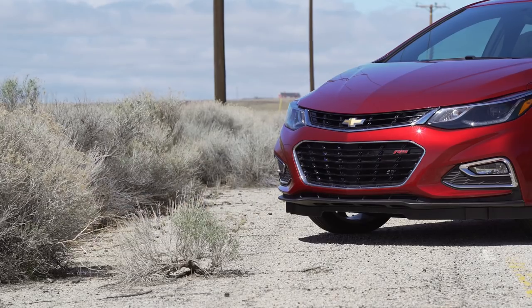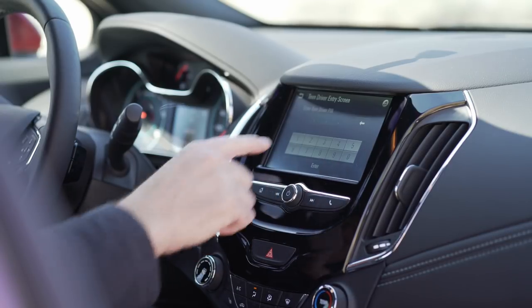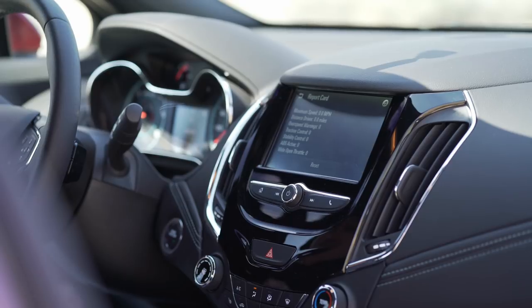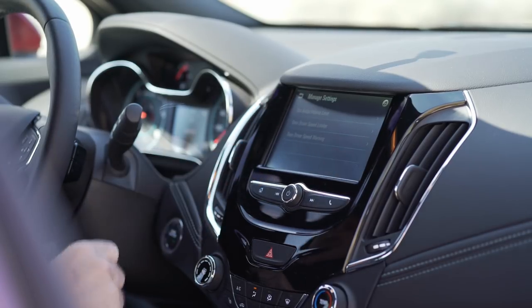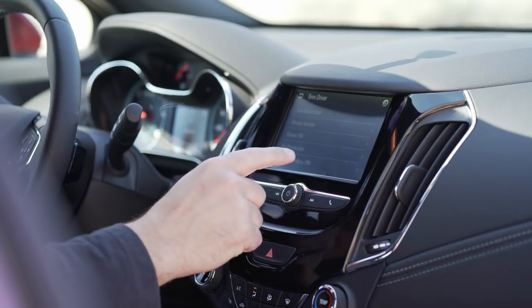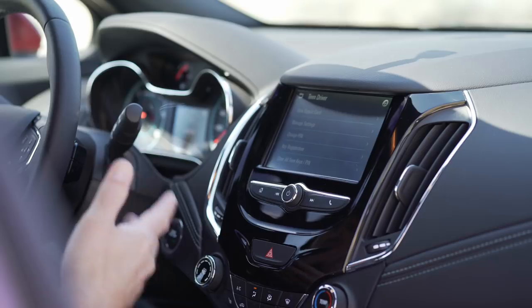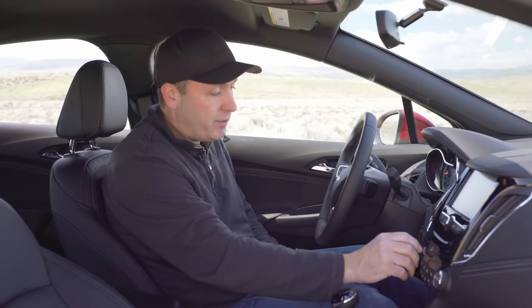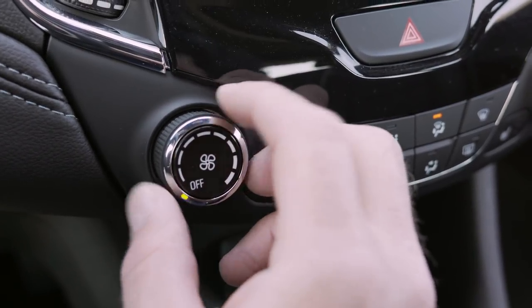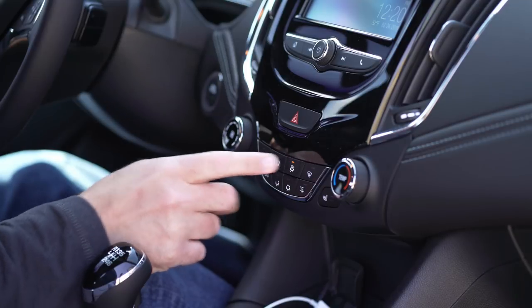There's a Teen Driver feature that allows you to hand the keys to your teen driver and see a report of how fast your child drove. You can also set speed limits and register specific keys so a certain key is the one you hand your teenager. The air con controls have nice metal surrounds on the dials, and the buttons are traditional plastics, which is what you'd expect at this price point.